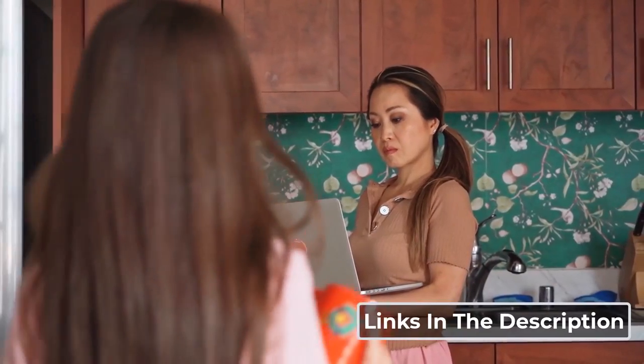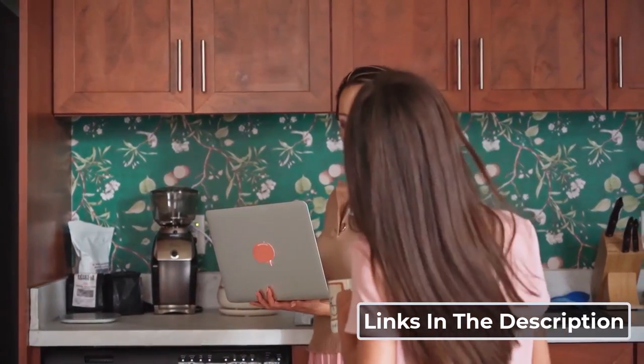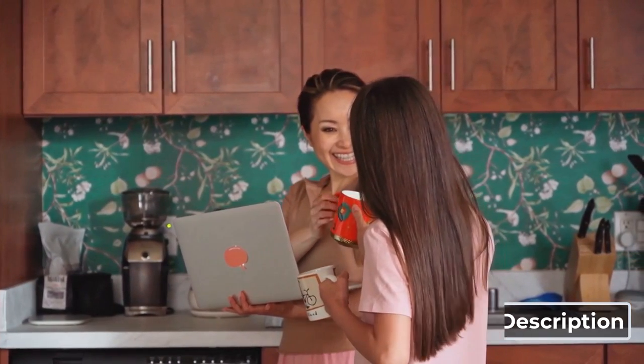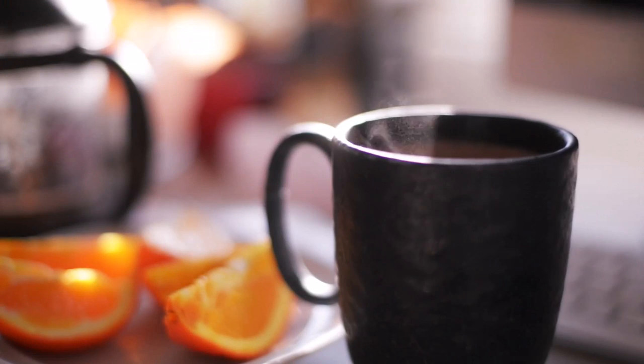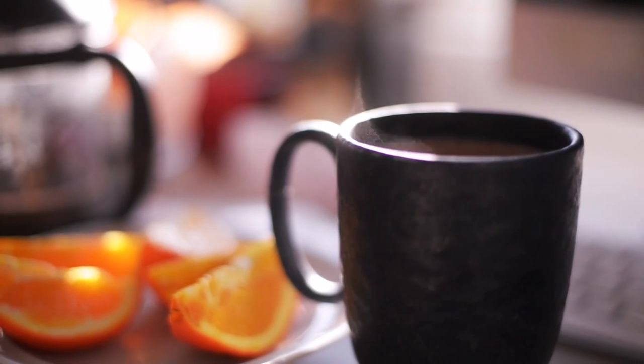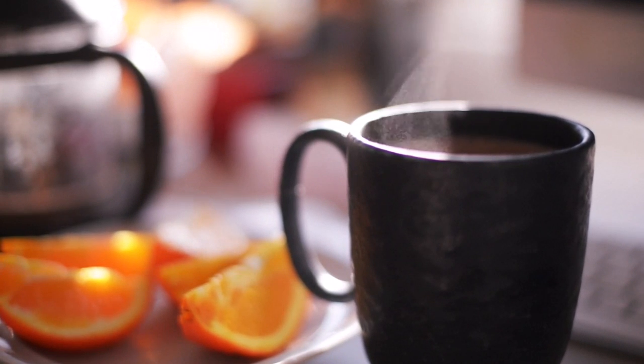Also, I have included the product links in the description below. These links are Amazon affiliated links, which means that if you purchase the product through this link, I will receive a minimum commission to feed my family and keep making these videos. However, this does not affect the price you pay for the product. Now, I'm counting down the top 5 coffee mug warmers, so let's get started.